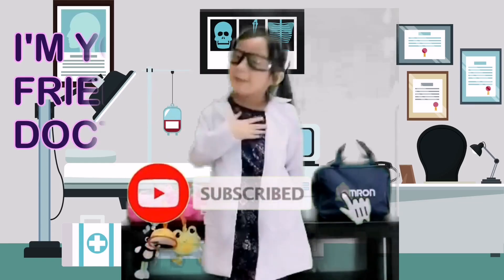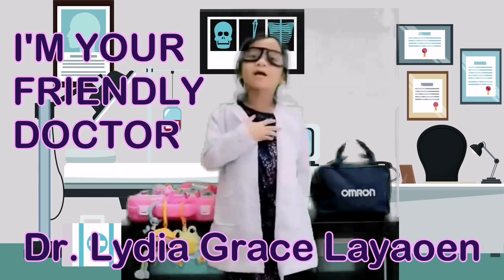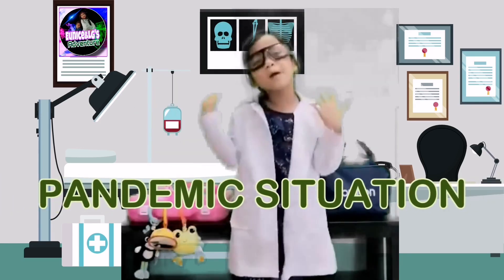Hello everyone, I'm your friendly doctor, Ms. Leader Grace Mariano Lejava. Now I'm in my clinic, waiting for my patients on an appointment basis only due to our pandemic situations.